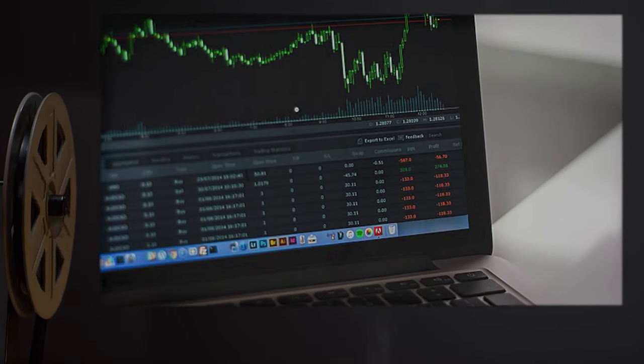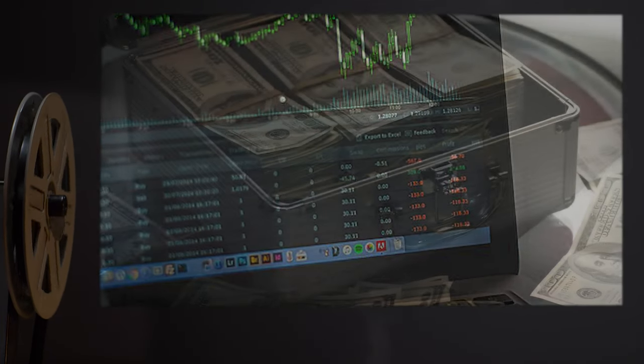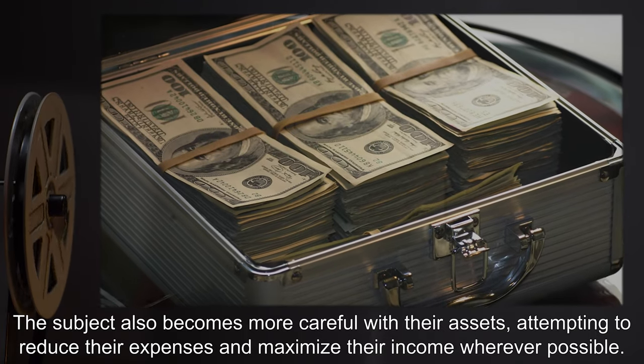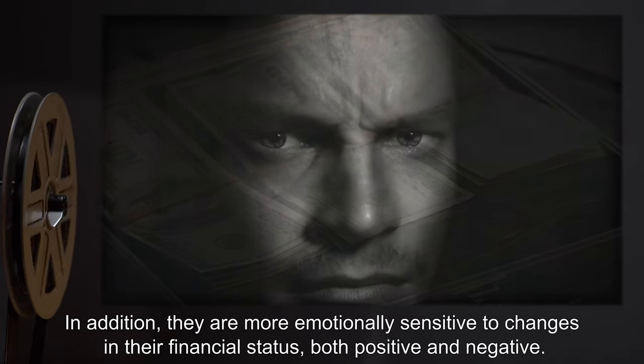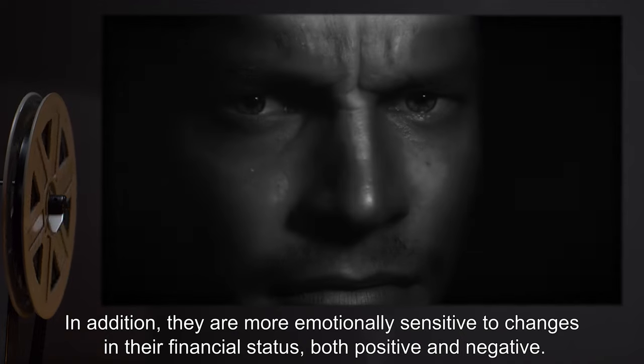Subjects can also determine the value of purchased items, stock value for any given company, and the weight of any substance — natural or artificial. The subject also becomes more careful with their assets, attempting to reduce their expenses and maximize their income wherever possible. In addition, they are more emotionally sensitive to changes in their financial status.